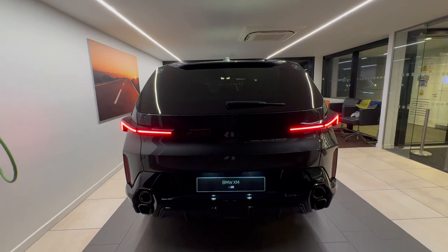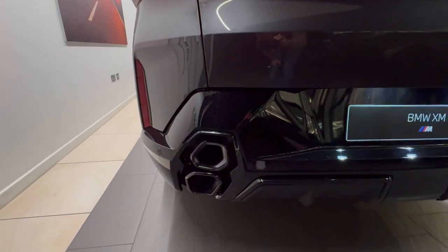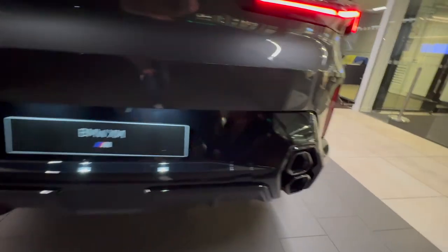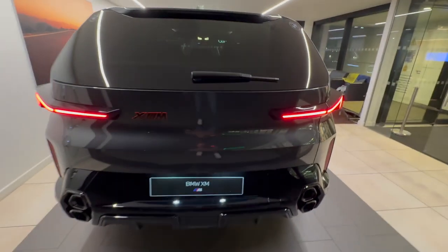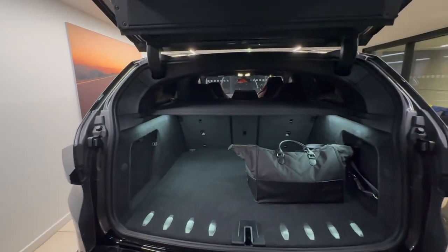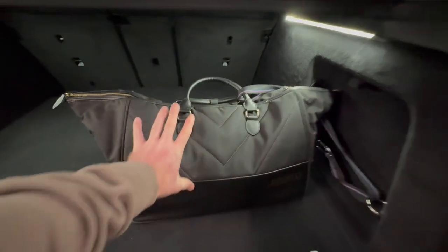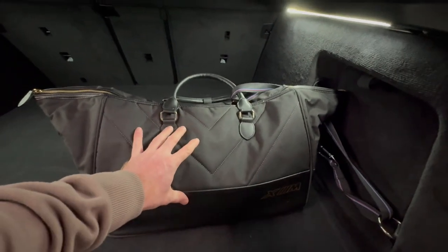At the rear you'll see the XM embellisher and the stacked exhaust tips on either side. Of course, it's got 360 cameras. As you would anticipate for a car of this size, it's got a very large boot, and it even comes with its bespoke bag for its public charging cable.